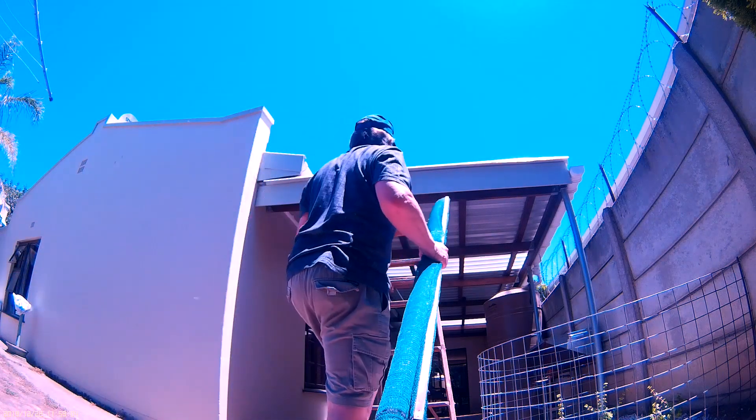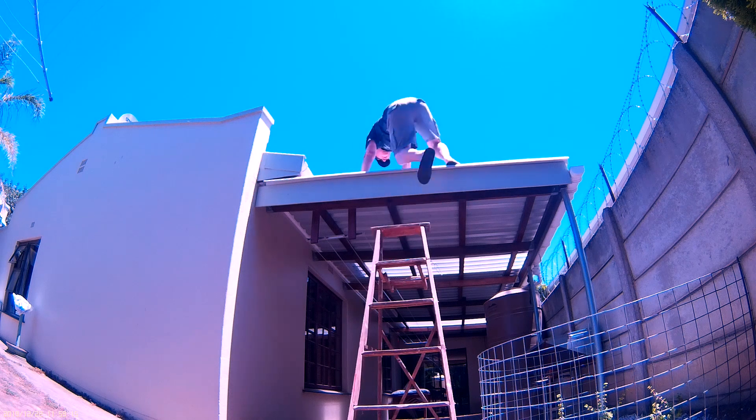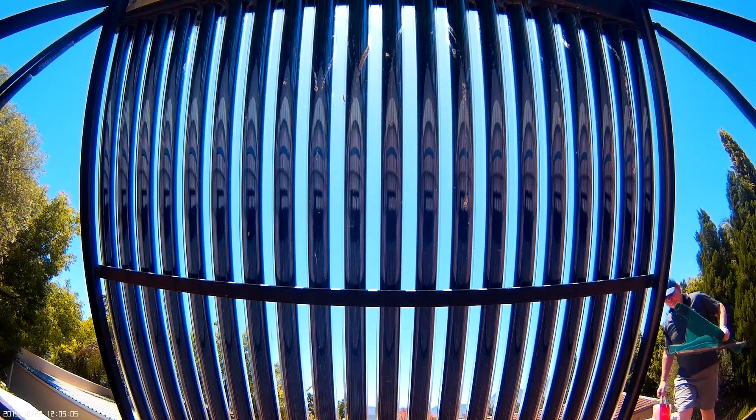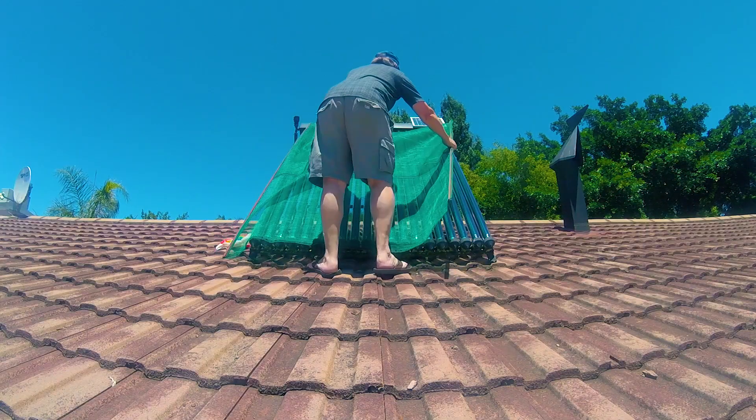I started experimenting with shade net to reduce the solar radiation received by the vacuum tubes, effectively reducing the sun's heat during the height of summer. This worked amazingly well. I found that 40% shade net worked best in my case.